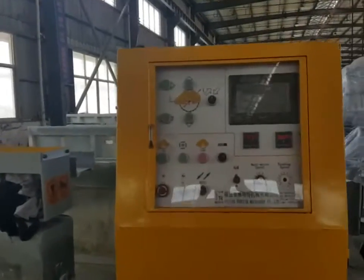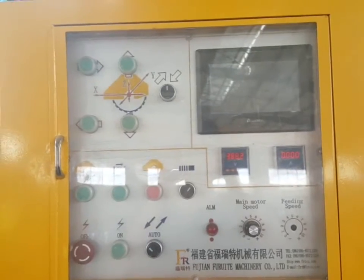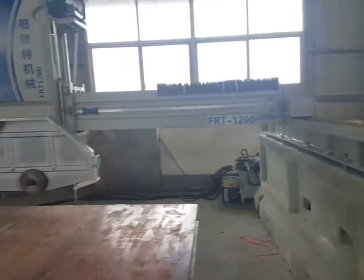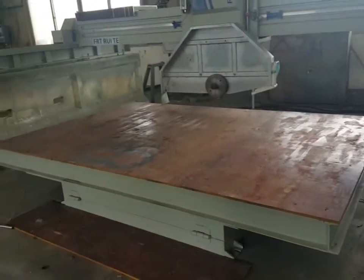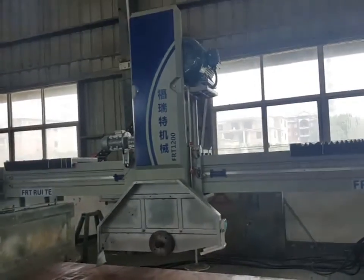It adopts a large span bridge structure. The beam and side beam guide rails are all oil-immersed, and a thin oil film of anti-wear lubricant is formed between the rail and side beam surfaces.